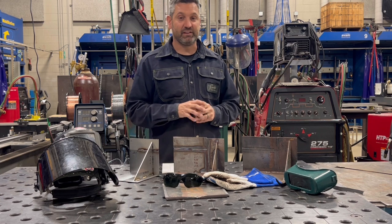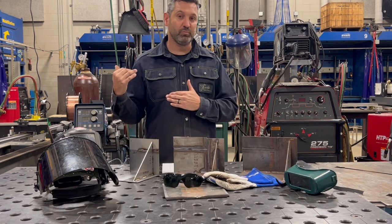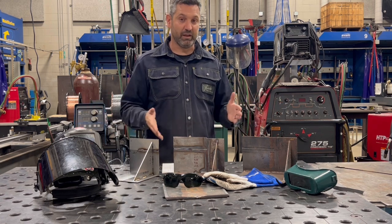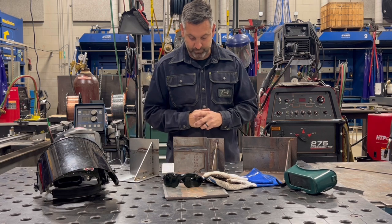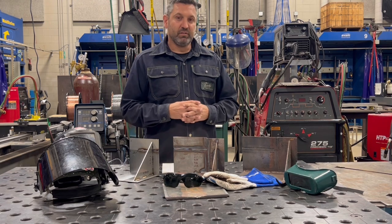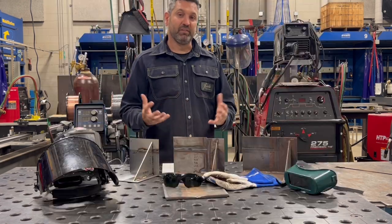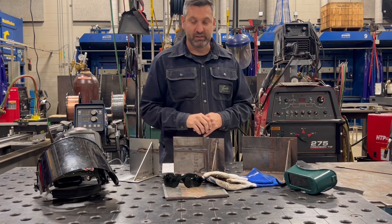When using our acetylene and oxygen tanks, we want to make sure they are strapped to a cart and chained, or if they are in a manifold room or storage they are also chained. When in a storage area, we want to separate those two tanks by a firewall or a certain distance to make sure we are safe. We never use oil on any regulator for any reason. AWS also mentions that we never cut against concrete because the concrete heats up, and since it is somewhat porous it can begin to pop and fly all over the place.